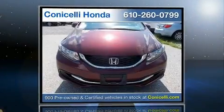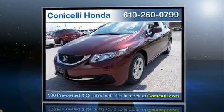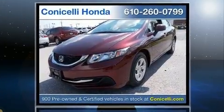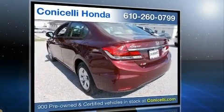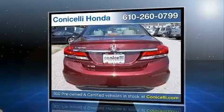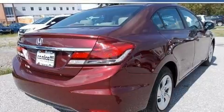You can expect a lot from the 2013 Honda Civic. This four-door, five-passenger sedan still has fewer than 40,000 miles. It features an automatic transmission, front-wheel drive, and a 1.8-liter four-cylinder engine.